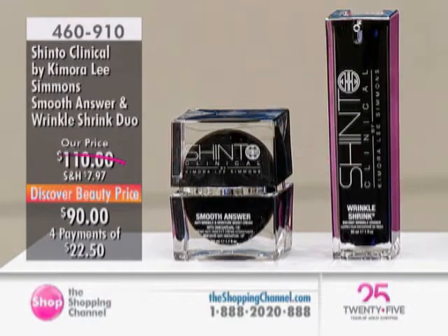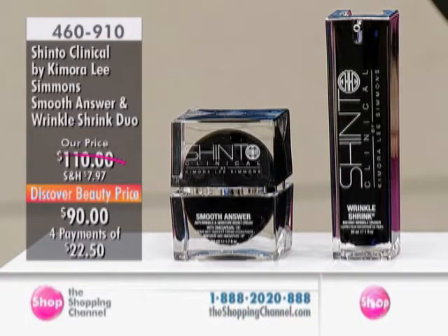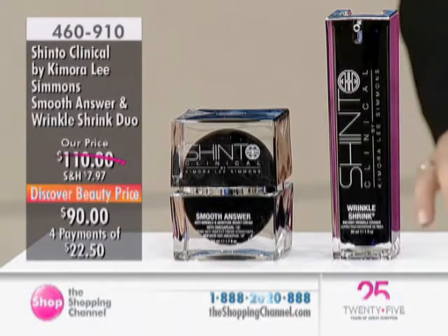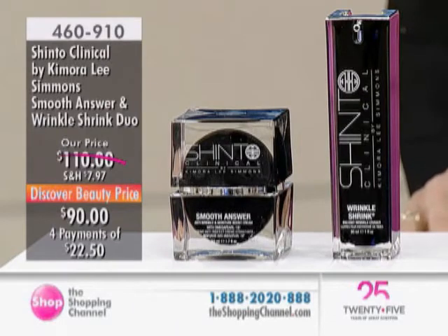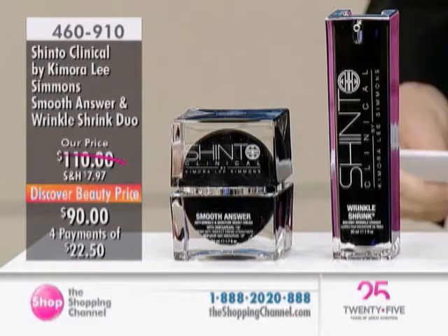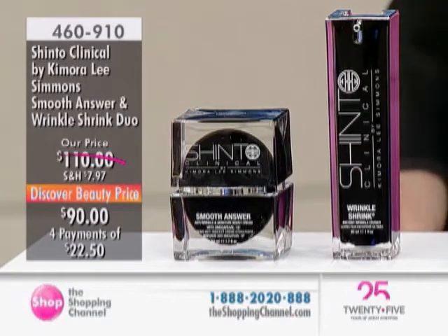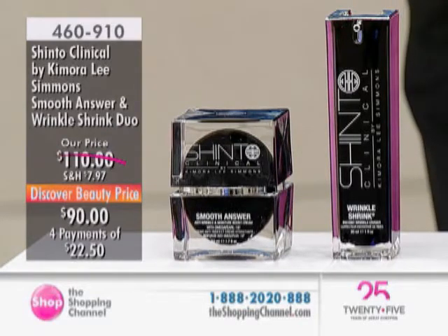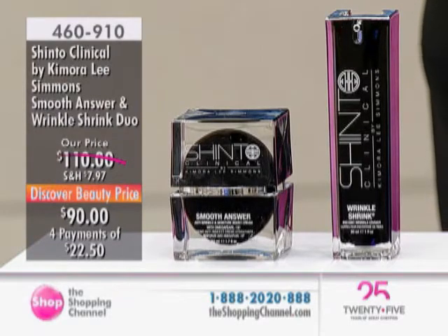It's all part of our beauty event, where we'll be talking about favorites. We've got special offers, new products for face and body, and some items available on auto delivery. Exclusive in Canada, two years in the making — Eastern Skincare Ingredients with Western Technology. What you're seeing right now is item 460-910, where we begin our presentation. Note the Discover Beauty price: it's the Shinto Clinical Smooth Answer and Wrinkle Shrink.